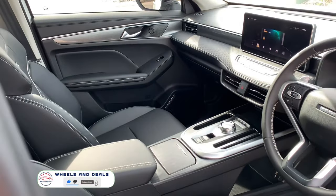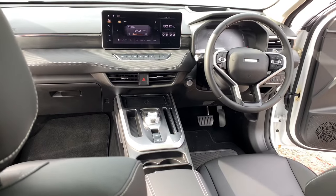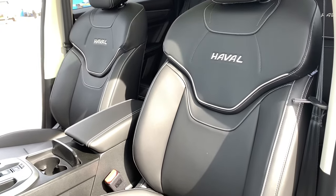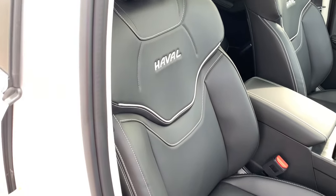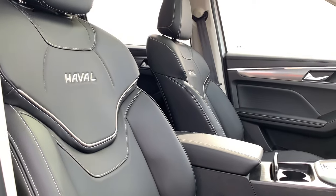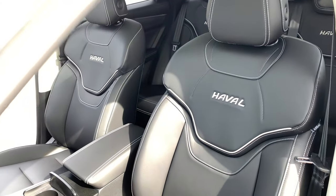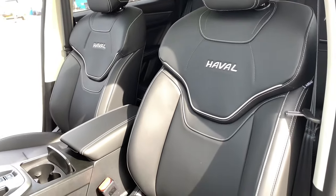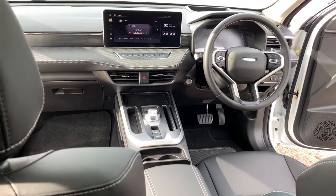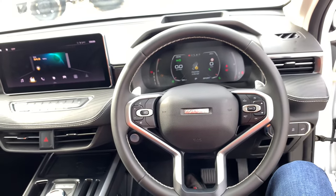Let's check the interior. Imagine stepping inside not just a car, but a lounge with wheels — spacious enough for your whole squad. Proper leather touch and premium quality materials used throughout this SUV. Six-way fully electric leather seats — they look like aeroplane seats. They're not only awesome looking, but very comfortable and hug you nicely. You don't get tired after traveling long distances in this Jolion S. The leather-wrapped steering wheel has plenty of controls, from multimedia to cruise control — everything is on it.